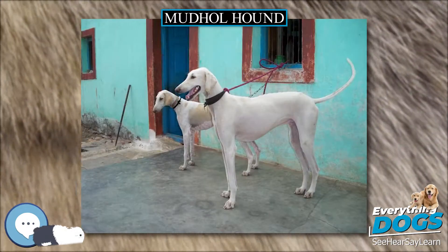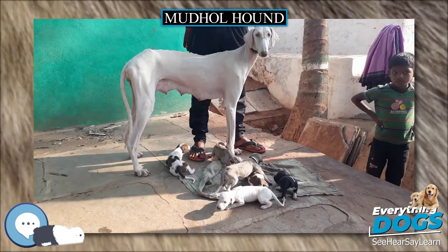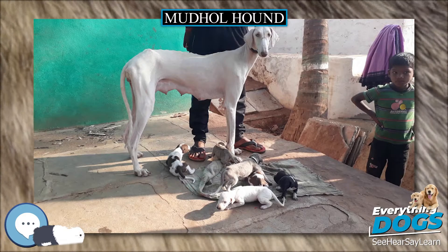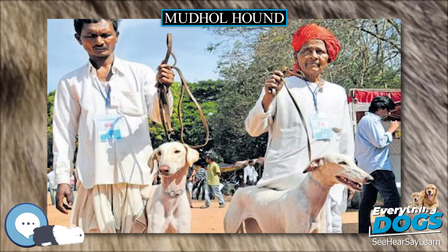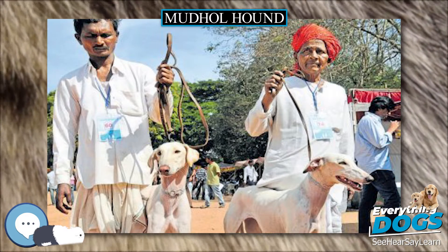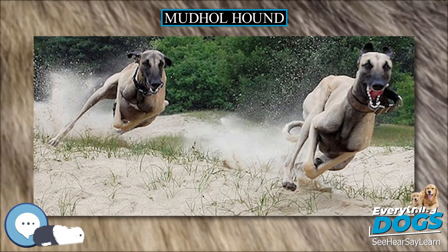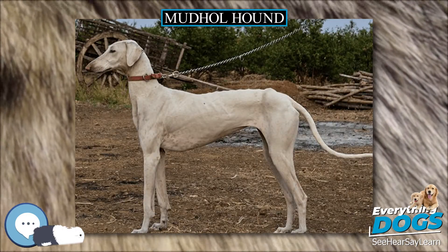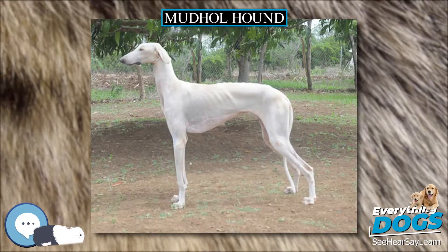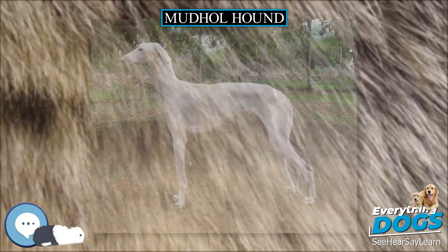The neck is long, clean, and muscular, and fits well into the shoulders. The forelegs are long and straight. The back is long, broad and well muscled. The loins are wide and deep. The chest is strong and deep with well-sprung ribs. The abdomen is tucked in. The hindquarters appear wide and well muscled. The tail is set on low, strong at the base and tapering, quite long and carried in a natural curve. The gait is high-footed, flexing all four legs, but should not be hackneyed.